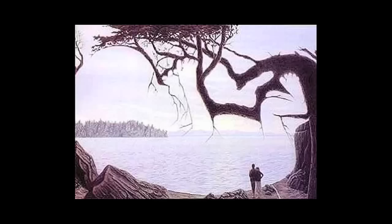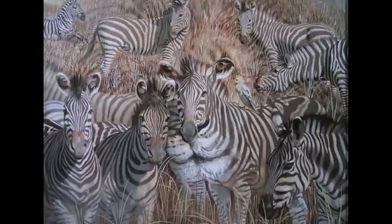Now for some art. Illusions. Here's a cute couple, but can you see, in this very same image, the baby they will soon have? Or how about these zebras? There's a lion hiding amongst them. Can you find it?